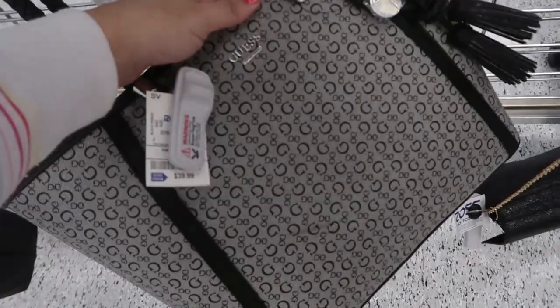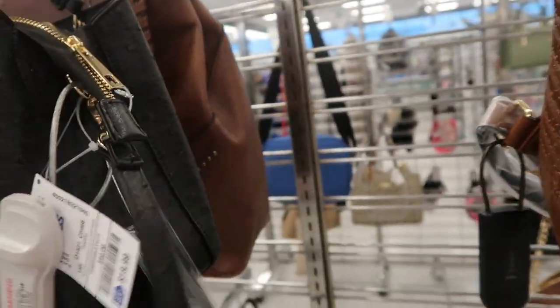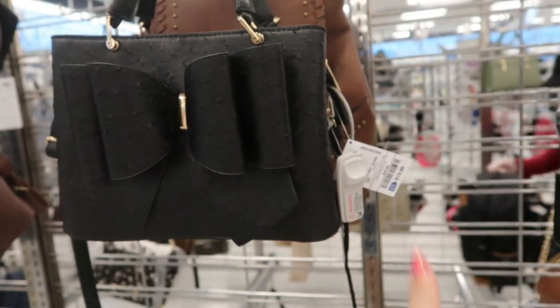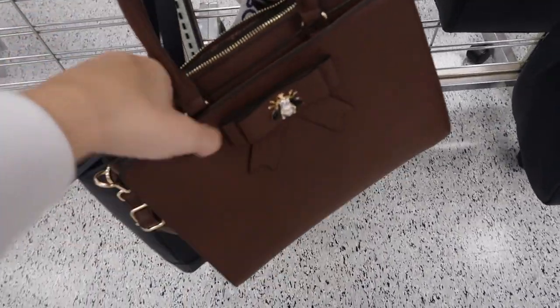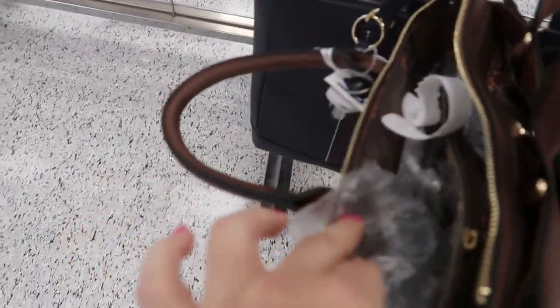This is a nice monogram tote for $39.99. Here's another one — I bet this is the Croce brand, we've seen this in a lot of stores. I think Burlington had it in pink and yellow, and this is $19.99 here. There's a cute brown bag that looks like a Gucci dupe — $24.99. It's very Gucci-like with that horsebit fabric, and there's also another little pouch.